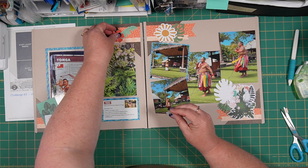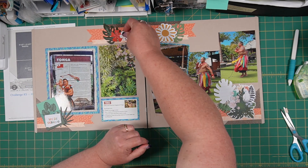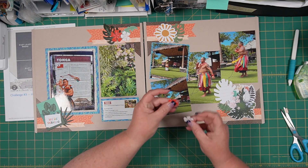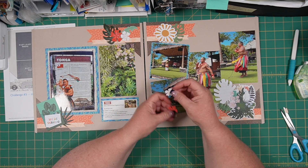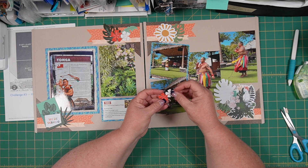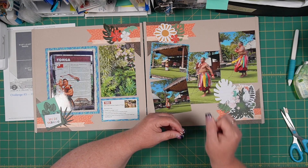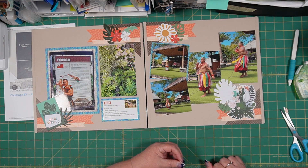If we put a flower right here, maybe two, and then we could add — that pulls some of the white. I can add a flower right there as well.